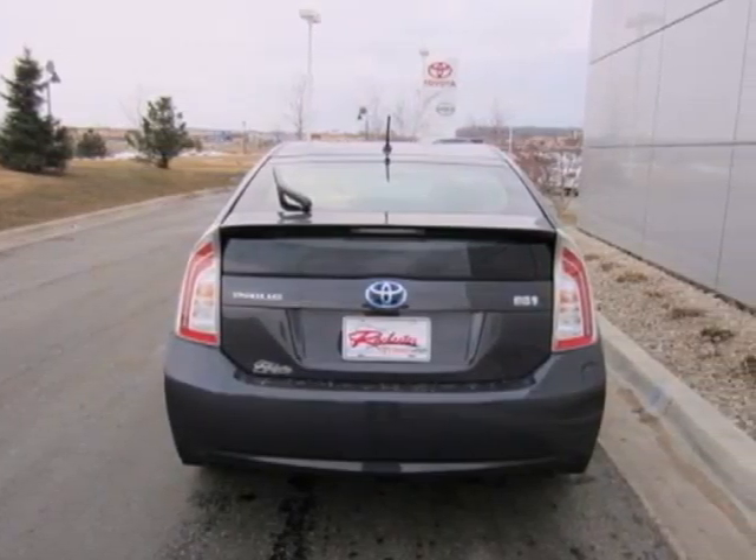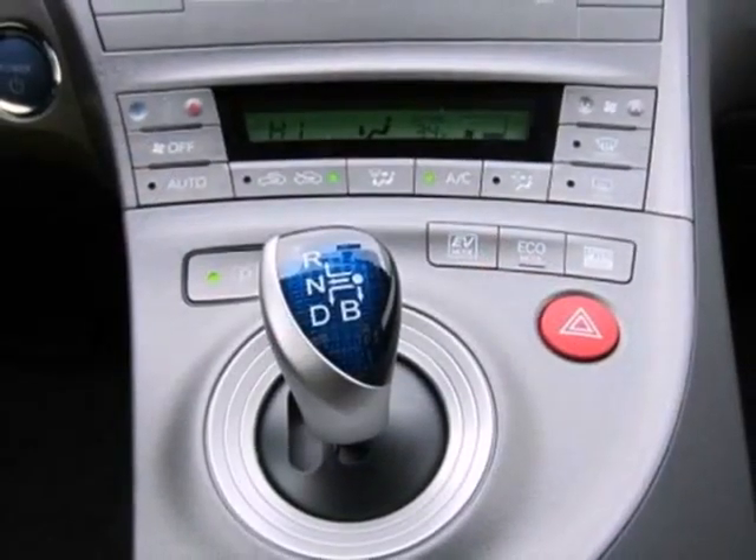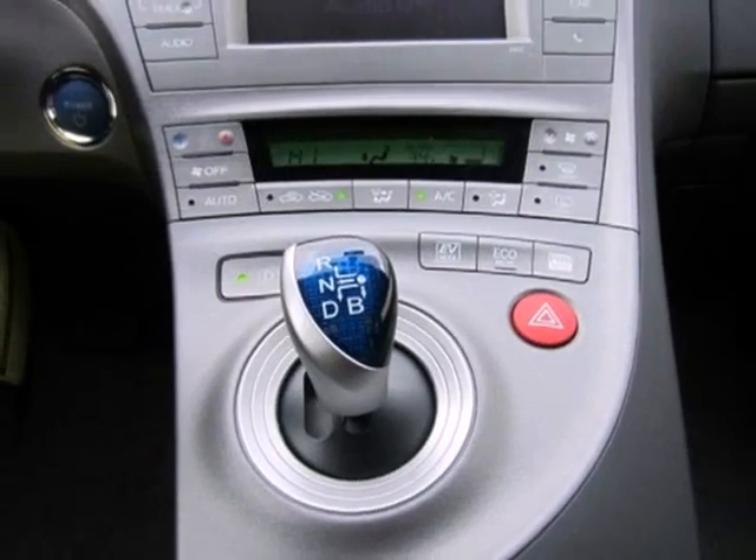It also comes with a star safety system which includes electronic brake force distribution, anti-lock brakes and hill start assist.